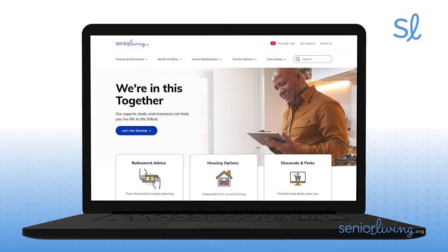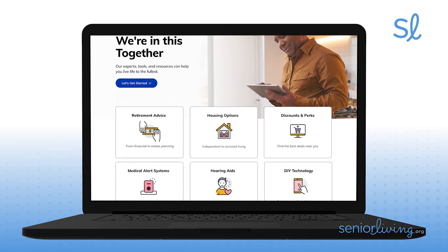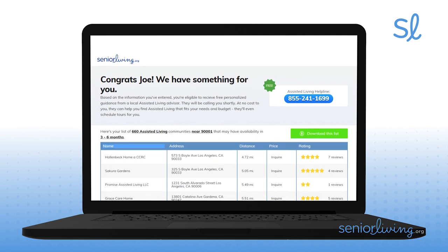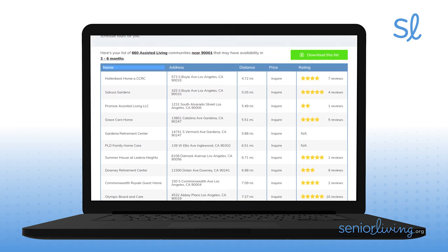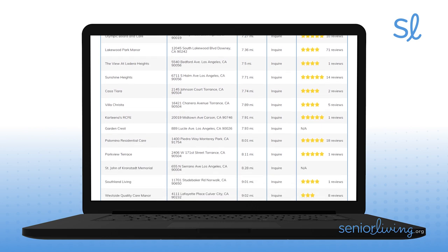So if mom has Wi-Fi, try Alexa Together for just $20 a month after the free trial, and you'll enjoy greater peace of mind while maintaining mom's independence. For more products that'll help with aging with ease, including fall detection pendants that are compatible with Alexa Together, visit SeniorLiving.org, where you can find and compare housing options for seniors, including in-home care, assisted living, nursing homes, and everything in between. And please don't forget to subscribe to our YouTube channel — 35,000 people already have. Thanks!